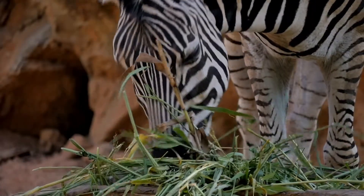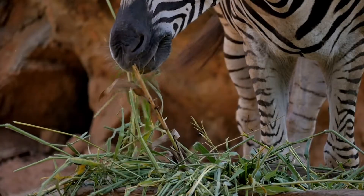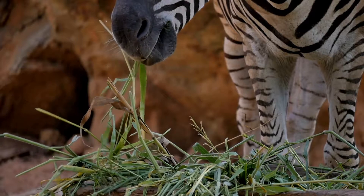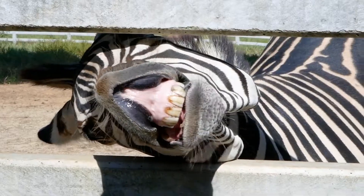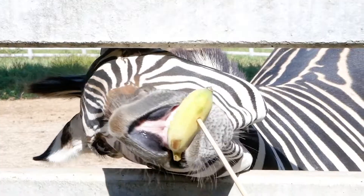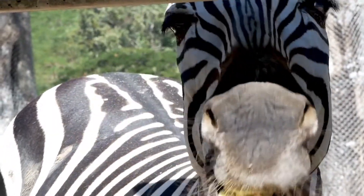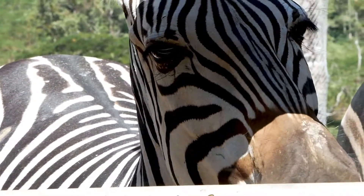What do zebras eat in captivity? In captivity, a zebra's diet is similar to that of a horse and donkey. Most zoos feed their zebras timothy hay. Unlike in the wild, they eat once a day as hay is rich in nutrients. They are also fed special pellets made for herbivores to provide vitamins, provided with salt to lick, and have access to water at all times. Carrots, apples, and sugar cubes are usually given as treats.